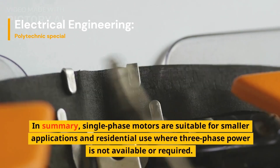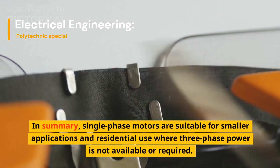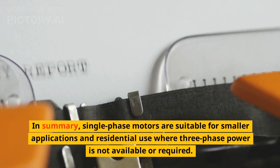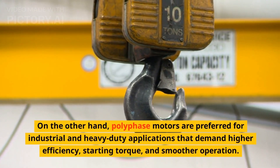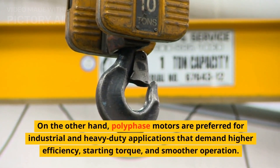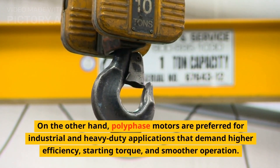In summary, single-phase motors are suitable for smaller applications and residential use where three-phase power is not available or required. On the other hand, polyphase motors are preferred for industrial and heavy-duty applications that demand higher efficiency, starting torque, and smoother operation.